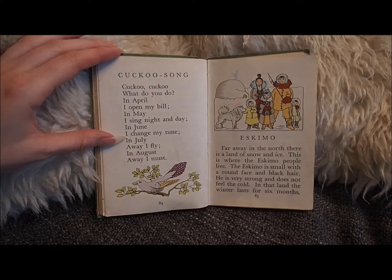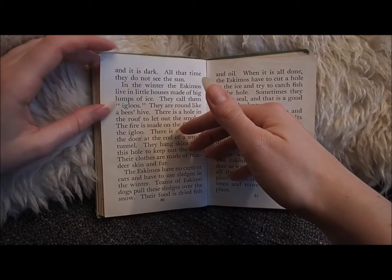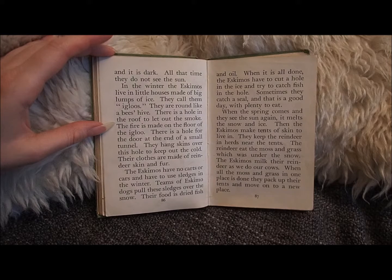In that land the winter lasts for six months, and it is dark. All that time they do not see the sun. In the winter the Eskimos live in little houses made of big lumps of ice. They call them igloos.